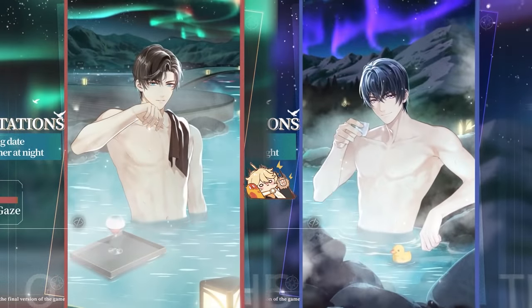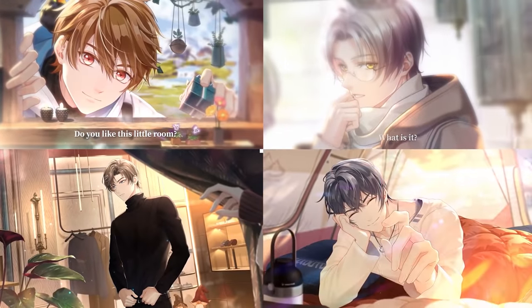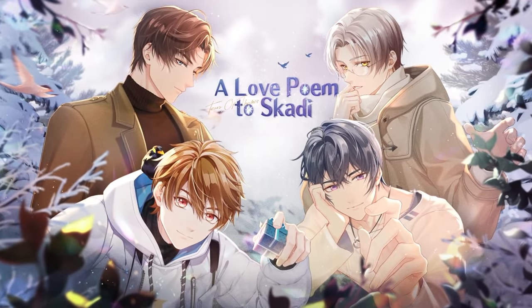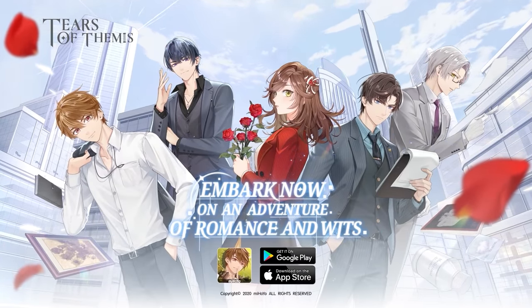Most importantly, there are lots of new things you will want to collect like invitations, new furniture, and new cards. Just look at those amazing animated illustrations. If you're interested, you can check out the game with the link in the description, and follow the game's official social media accounts for more updates. Thank you again to Tears of Themis for supporting the channel.